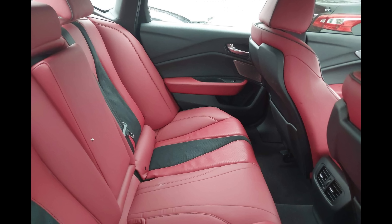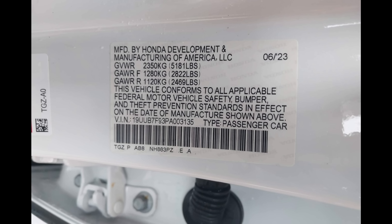It looks like we got a complete back seat, although there is a little difference in color from one side to the other. Hopefully we have an interior 360 picture. There's our VIN.